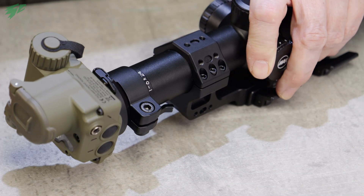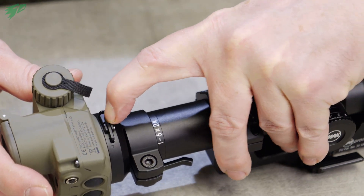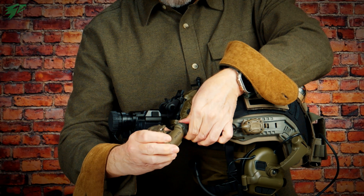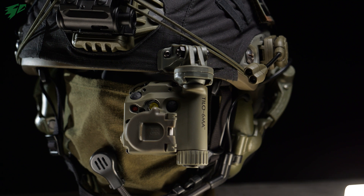The interface on the back also allows the TILO to be mounted in front of weapon optics, for example — but more on that later. On the left upper half of the housing there is an interface for the helmet adapter. It's a small plastic plate that can be attached here, which snaps into the appropriate adapter for the helmet.